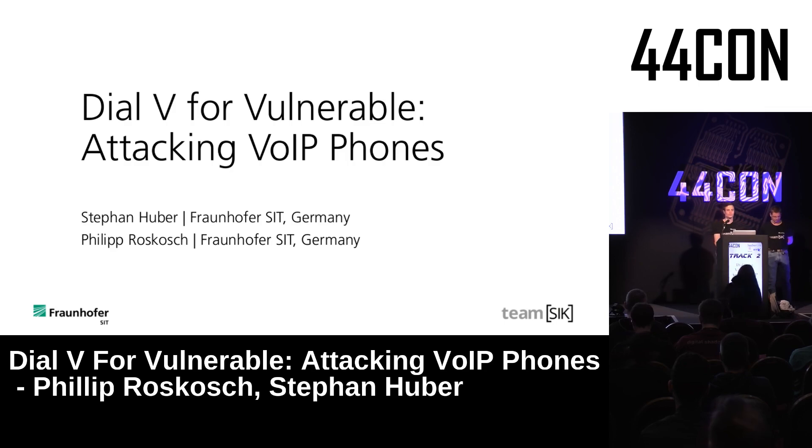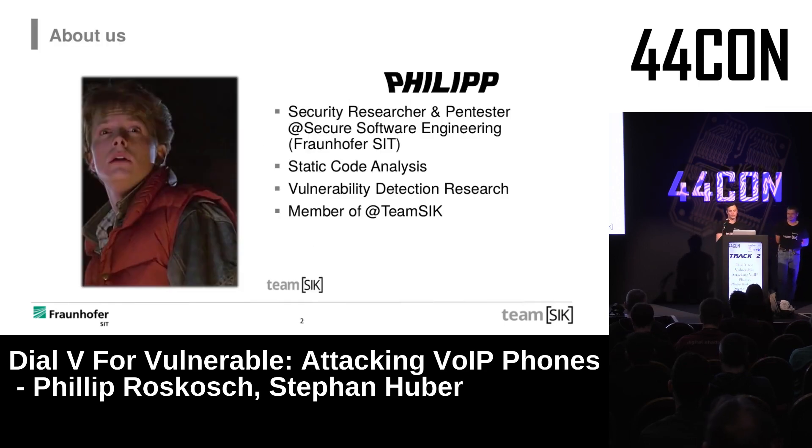Thank you and welcome to our talk about VoIP security. I'm Philip, a security researcher at Fraunhofer SIT in Darmstadt, Germany. I work in the secure software engineering department, developing techniques for detecting vulnerabilities in IoT devices and mobile apps, in a static manner.